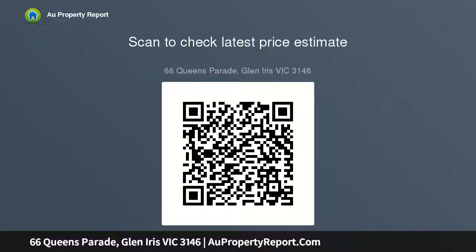Key features: clinker brick home on 657 square meters. Three bedrooms plus a study or fourth bedroom with bathroom. Elegant dining and lounge with gas log fire.